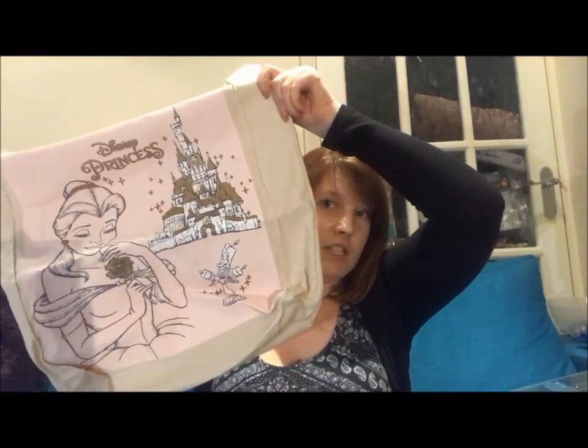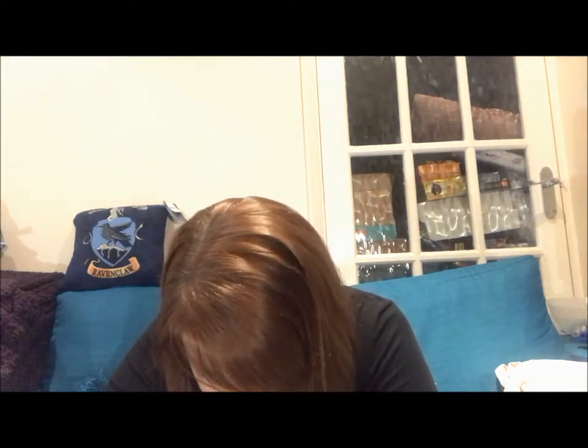I always seem to buy a canvas bag because I've forgotten to bring one and I don't like their paper bags — if it rains at all or the bag is slightly heavier than a feather, they tend to rip. I saw this bag and thought I need it: it's a Beauty and the Beast Disney princess canvas bag with Belle, the castle, the rose, and Lumiere at the bottom. That was £3.